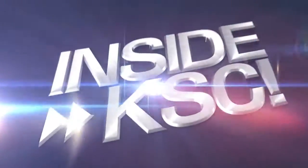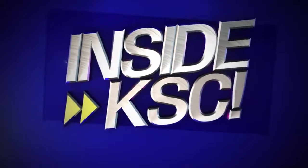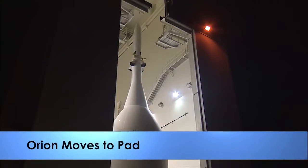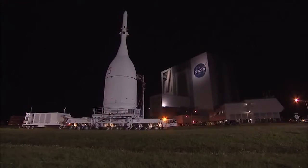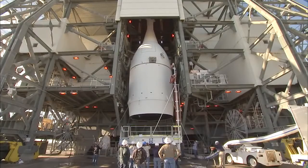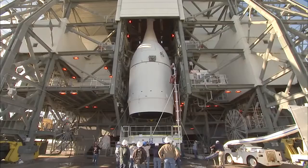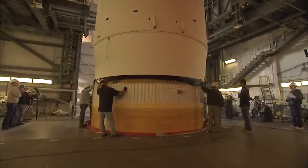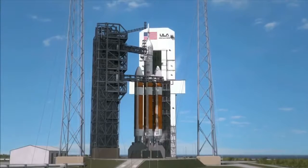I'm NASA Kennedy's Deontay Cooper, taking you inside KSC. Kennedy and NASA have moved a step closer to the nation's next giant leap in human space exploration. The first Orion spacecraft built for the demands of human spaceflight was moved to the launch pad and lifted atop a Delta IV heavy rocket for its uncrewed flight test on December 4th.